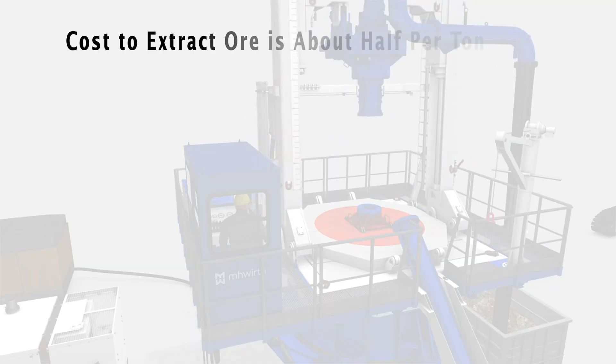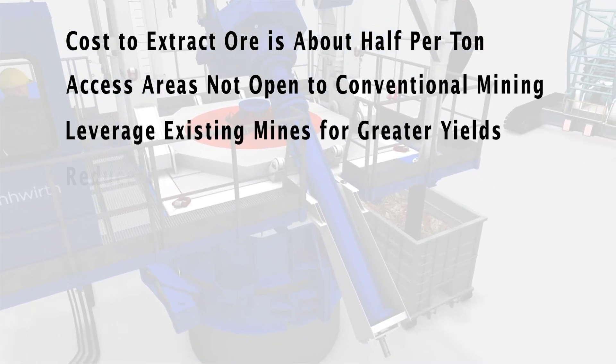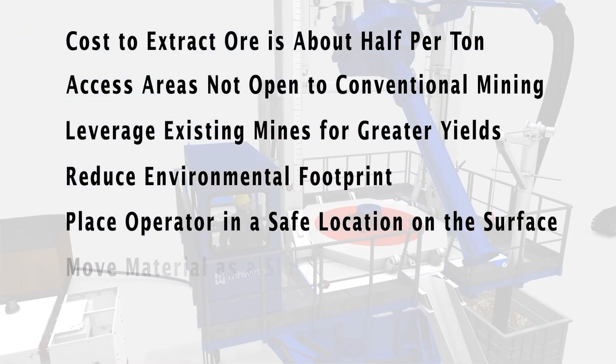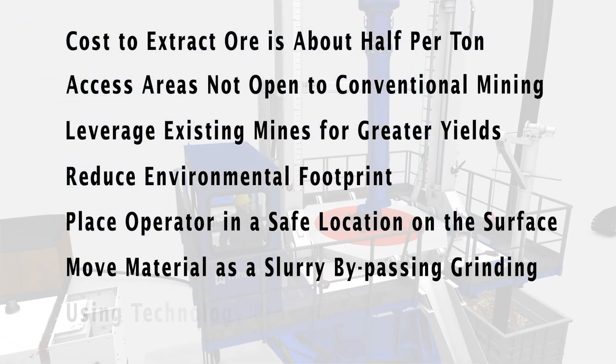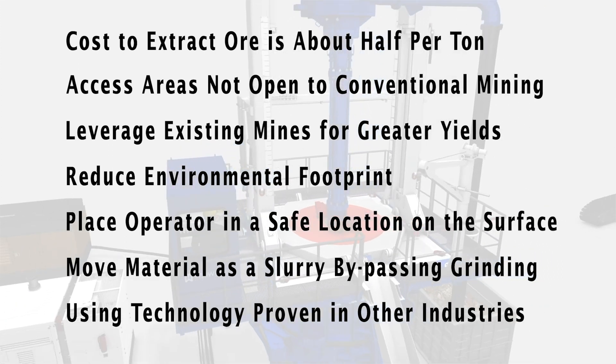The benefits of the Sustainable Mining by Drilling method include improvement in the environmental footprint. We're going to put operators in a safe location, and the ability to move material as a slurry right from the face to the processing plant, bypassing much of the crushing and grinding.